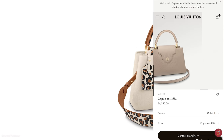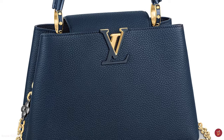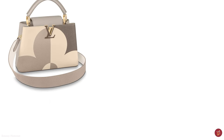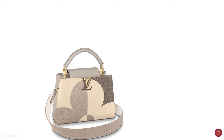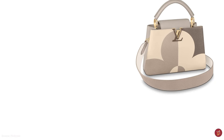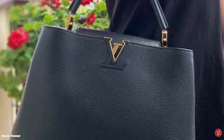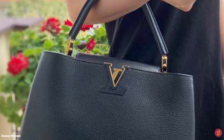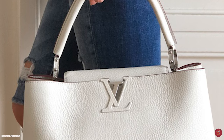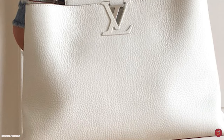The Louis Vuitton Capucines bag was originally launched in the GM (grand model) and MM (moyenne model), but due to its popularity it was also released in the mini BB and PM sizes. The mini BB and PM sizes are ideal for day use and transitioning from day to evening, making lovely evening bags in their own right. The BB has a zipped pocket internally for important items, while the PM and MM sizes both feature a handy zipped compartment at the back.